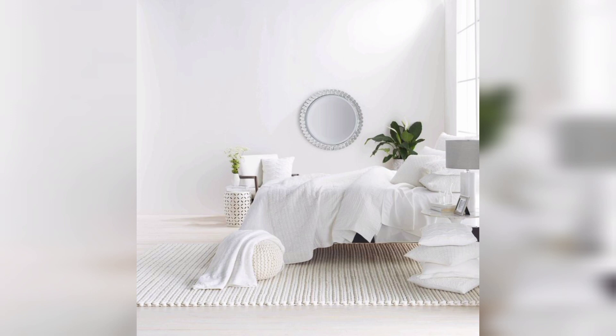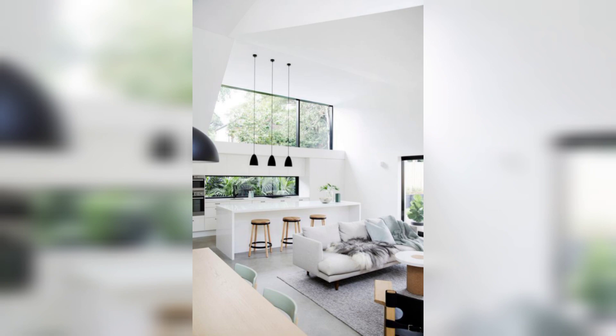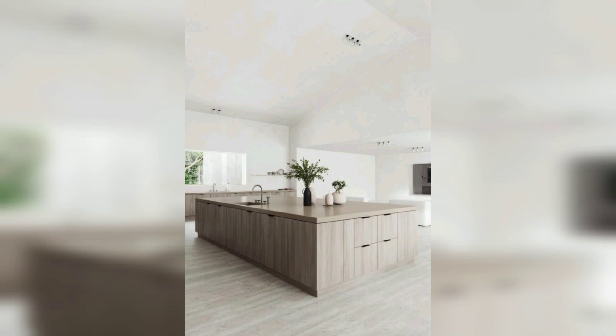Now let's bring the outdoors inside with nature-inspired decor. Biophilic design is a huge trend in modern interiors. Embrace natural materials like wood, stone, and bamboo. You can add indoor plants to create a fresh and calming atmosphere. Consider a vertical garden or a moss wall for a unique focal point — these natural elements will bring a sense of tranquility and balance to your home.